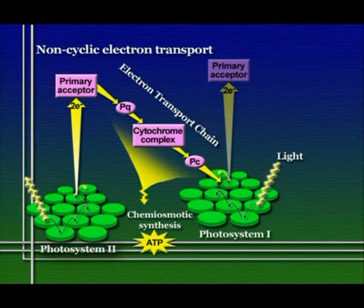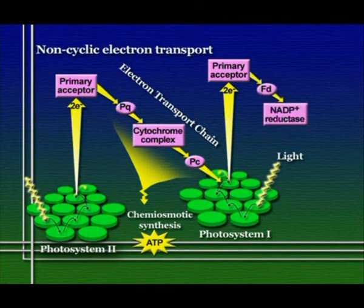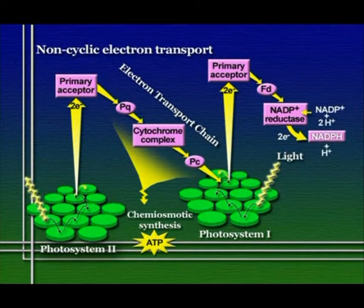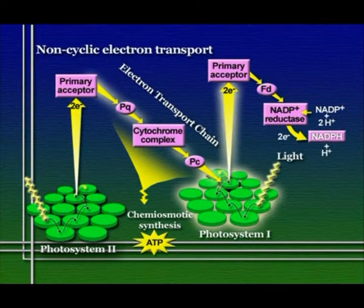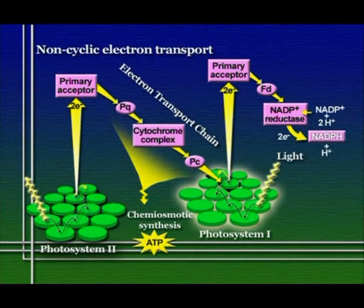Meanwhile, photosystem I is also being excited by photons of light, and is also losing electrons to its own primary electron receptor. When a photosystem I primary electron acceptor captures an electron, it doesn't pass it to an electron transport chain but instead, via a short set of intermediates, passes it to NADP, reducing it to become NADPH. Keeping track: we lost an electron from photosystem II down the transport chain to photosystem I, and lost an electron from photosystem I to NADPH — so photosystem I is even on electrons.